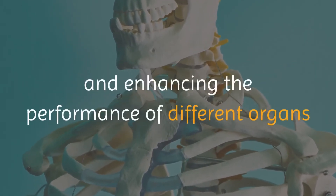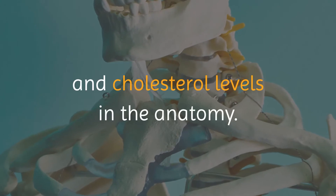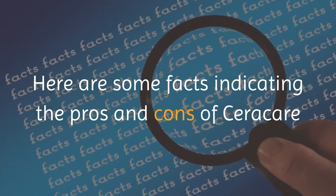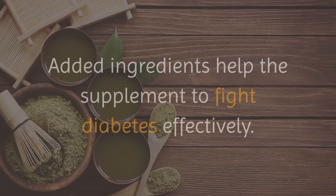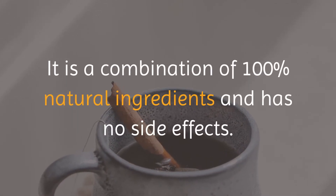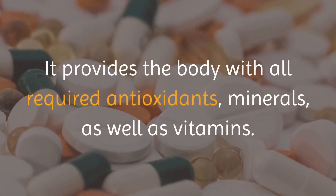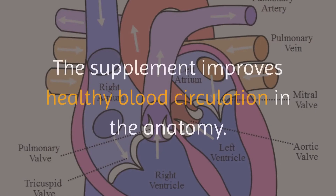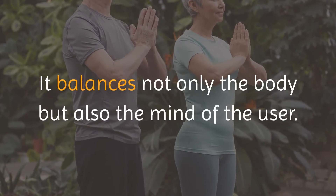Pros and cons of Seracare. Pros: added ingredients help the supplement to fight diabetes effectively; it is a combination of 100% natural ingredients and has no side effects; improves the overall health of the user; provides the body with all required antioxidants, minerals, and vitamins; boosts immunity standards; improves healthy blood circulation; balances both the body and the mind; and everyone who used it recommends the product. Cons: the only problem is finding the genuine product at reasonable prices from an authorized provider, as some duplicate products are available in the market and should be avoided.